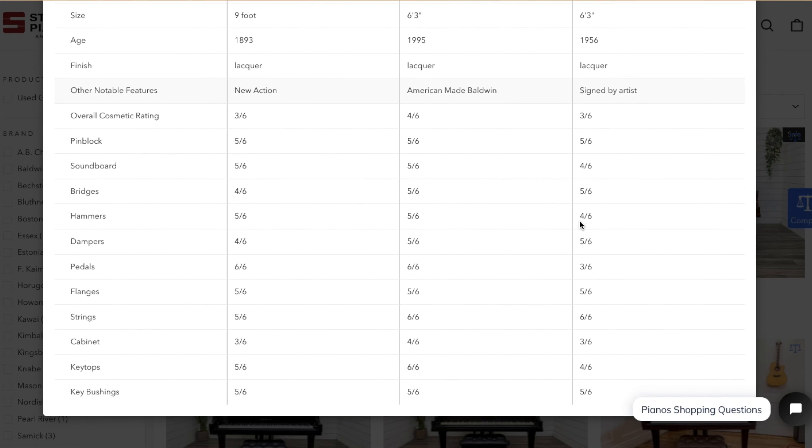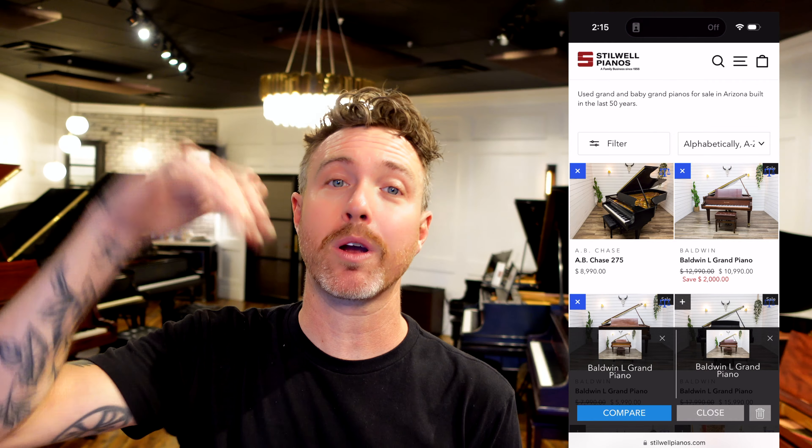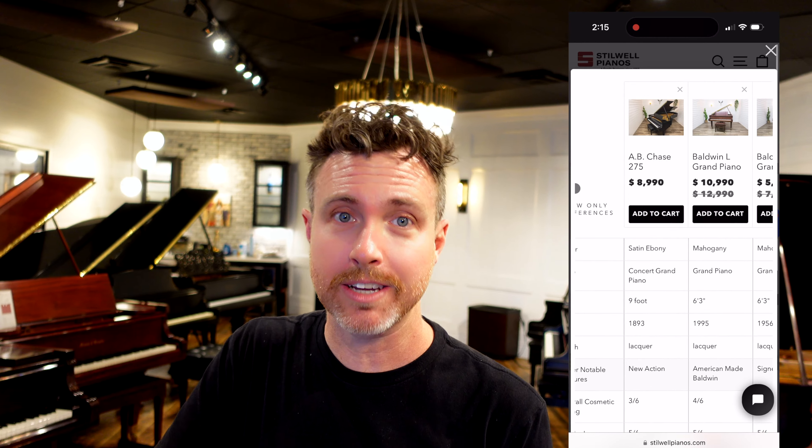This is a huge deal — we see this a lot in the auto industry and even the appliance industry, but now we're bringing it to the piano industry so you can very easily compare used piano models right next to each other.